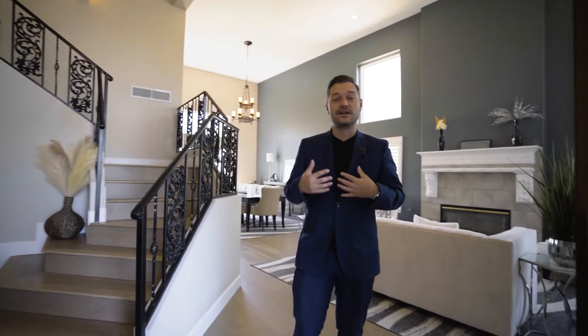So here we are at 212 Cactus Point. We're going to take a tour today. In case you don't know me, I'm Carlos Perez with Center Real Estate. So let's walk in here.